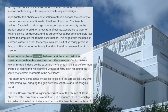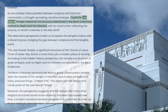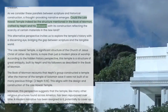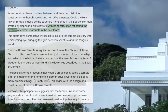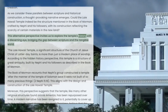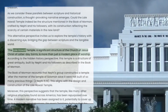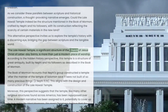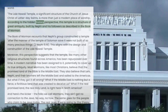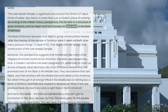As we consider these parallels between scripture and historical construction, a thought-provoking narrative emerges. Could the Laie Hawaii Temple indeed be the structure mentioned in the Book of Mormon, crafted by Nephi and his followers, with its construction reflecting the scarcity of certain materials in the new land? This alternative perspective invites us to explore the temple's history with a discerning eye, bridging the gap between scripture and the tangible world. According to the Hidden History perspective, this temple is a structure of great antiquity, built by Nephi and his followers as described in the Book of Mormon.